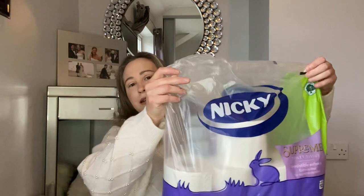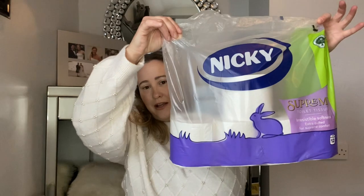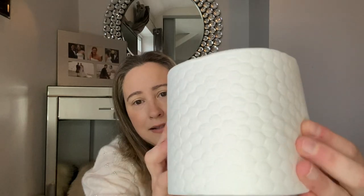I think I'll start with Home Bargains. The first item I wanted to share is toilet roll — not very exciting, but I really like this stuff. It's by the brand Nicky, and it's got the little bunny rabbit on the packaging. You get 12 rolls in a pack and it's just really nice stuff. Sometimes when you buy a cheaper brand it's not very soft, but this is a quilted roll and they're actually really soft and decent. I'm sure they were £4.49, which I thought was a really good price for 12 rolls.